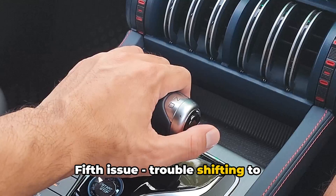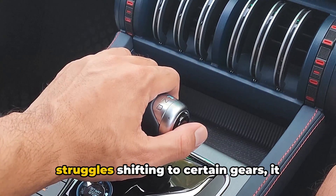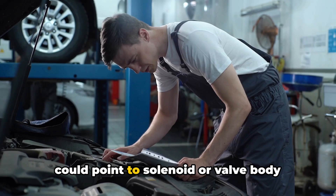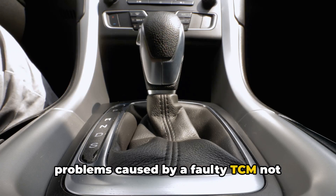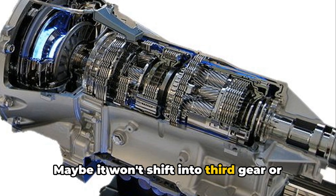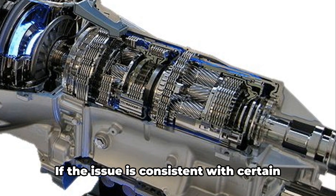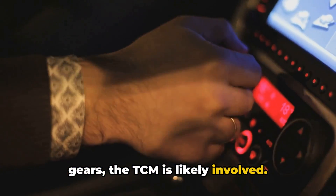Fifth issue: Trouble Shifting to Specific Gears. If your transmission seems hesitant or struggles shifting to certain gears, it could point to solenoid or valve body problems caused by a faulty TCM not communicating properly with transmission components. Maybe it won't shift into third gear or has trouble downshifting. If the issue is consistent with certain gears, the TCM is likely involved.